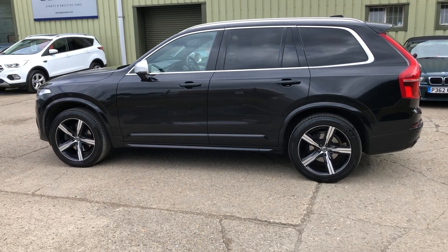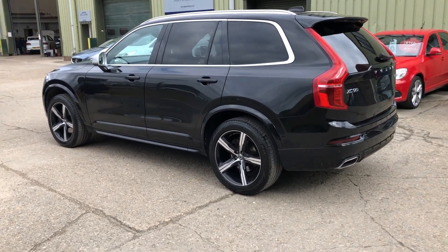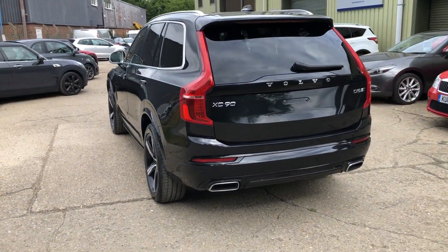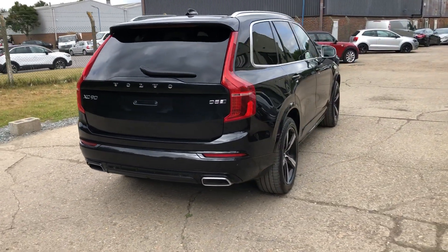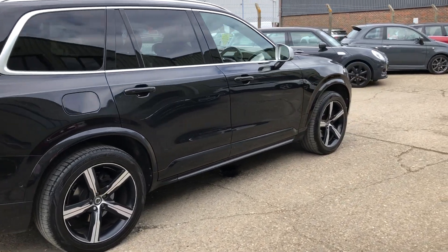The car features front and rear parking sensors, a 360-degree view camera system, parallel parking system, power tailgate, rear collision mitigation system, and BLISS — the blind spot indication system. So it's a really big specification car.